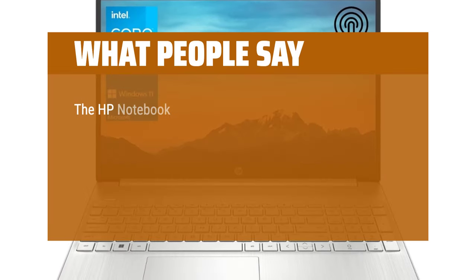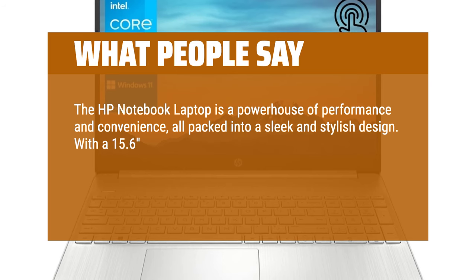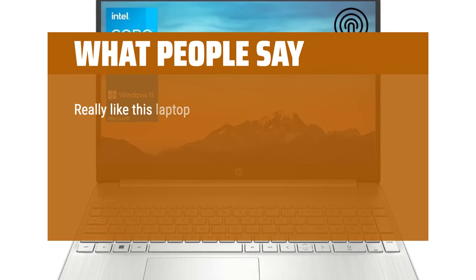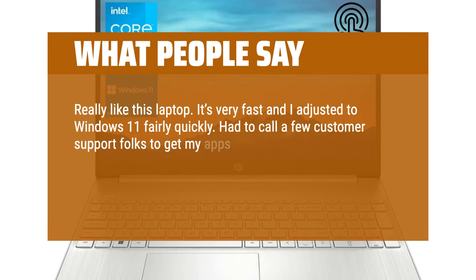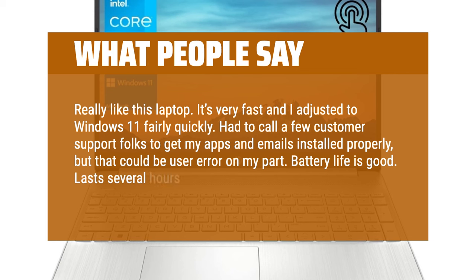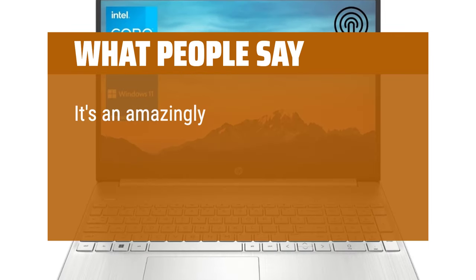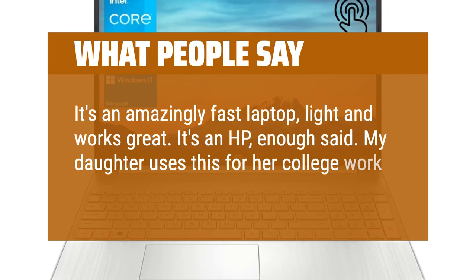The HP Notebook laptop is a powerhouse of performance and convenience, all packed into a sleek and stylish design. With a 15.6 HD touchscreen, this laptop offers a stunning display that enhances your viewing experience, whether you're watching movies, editing photos, or working on spreadsheets. Users say it's very fast, adjusts to Windows 11 fairly quickly, and battery life is good — lasting several hours unless using Zoom. The keyboard seems a little flimsy, but it's a big upgrade over older laptops. It's amazingly fast, light, and works great. One user noted their daughter uses it for college work without any complaints.